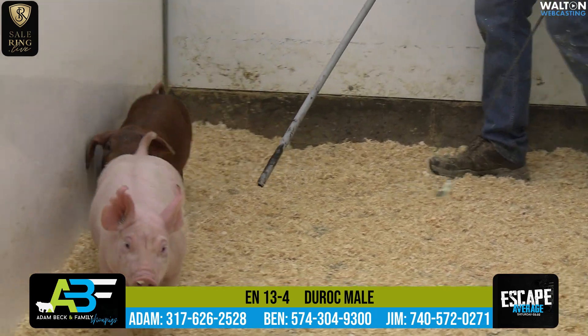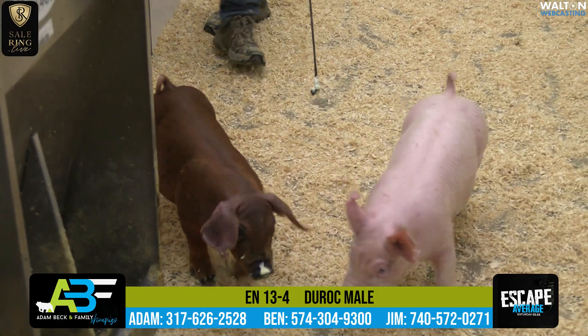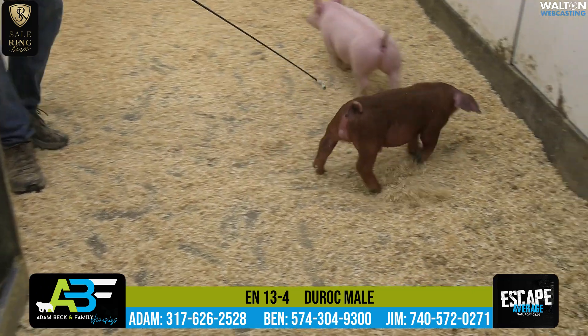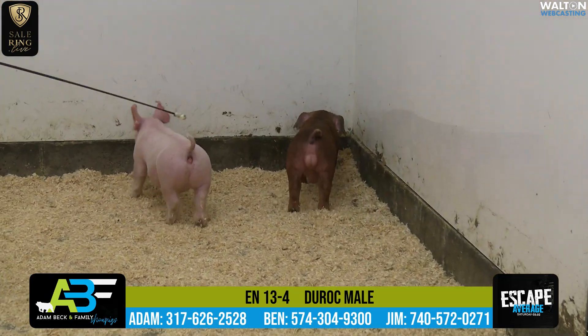She would have been the champion Duroc gilt at the Breeders' Cup Jackpot Show where she was third overall, and she ended up going on to Perry, Georgia where she was champion Duroc and fifth overall as well. We like these Swing Your Swords. I think this 13-4 is an interesting male pig here. See what Jim has to say.